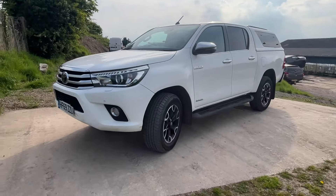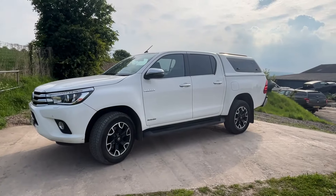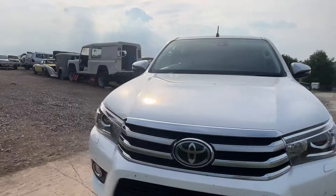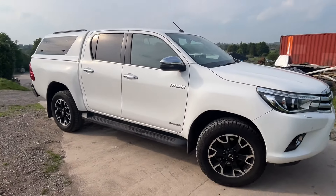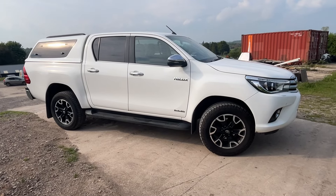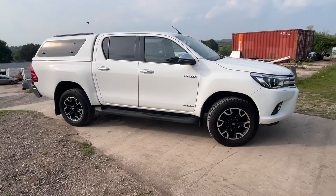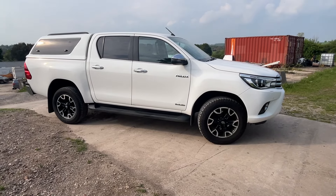We'll quote on a part exchange for your truck or car if you'd like to part exchange. We can also quote to have it delivered to your premises if that helps, but we always encourage everyone to come and see the vehicles in person — you spend a lot of money, you should see exactly what you're getting. Please do give us a call on 01380 818311 or email us at crosscountry4x4.co.uk. Thank you very much for looking.